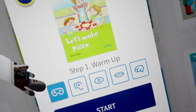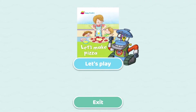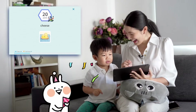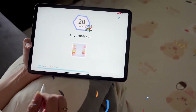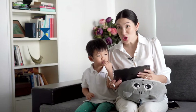Let's start with Step 1: Warm Up. Let's play! Ready, go! Cheese — which one is cheese? Cheese! Supermarket — which one is supermarket? Supermarket! Let's check the score — WOW! Very good!